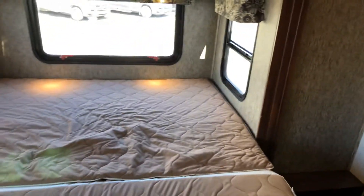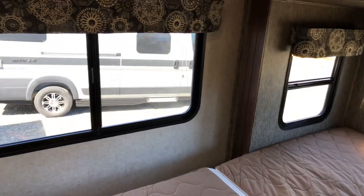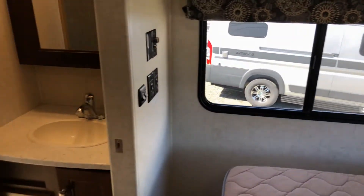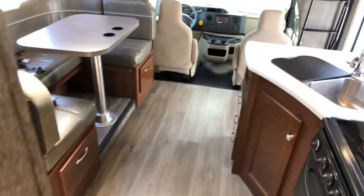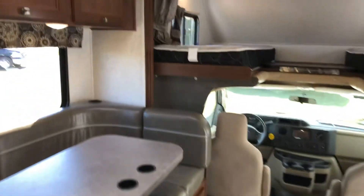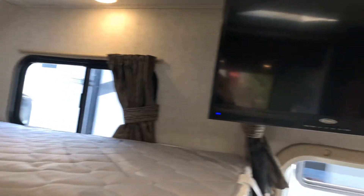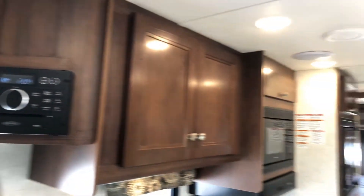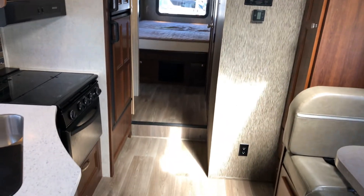There's a slide-out wardrobe with six drawers and lots of area for storage. There's a nice slide-out bed with three large windows plus another one on the other side — lots of room for everybody. This is a 2018 Sunseeker 2500 at Comox Valley RV.